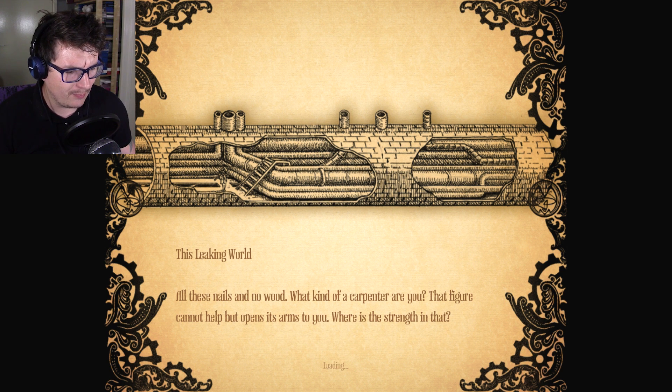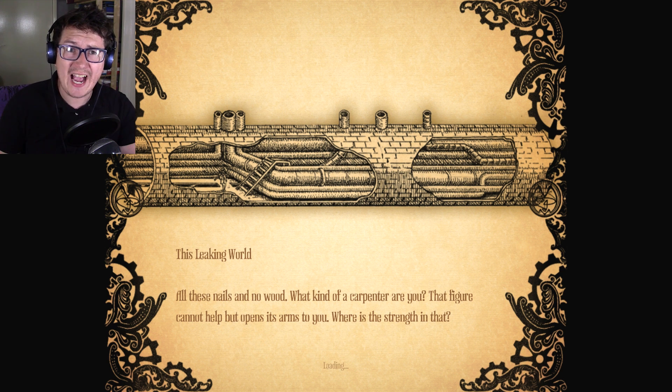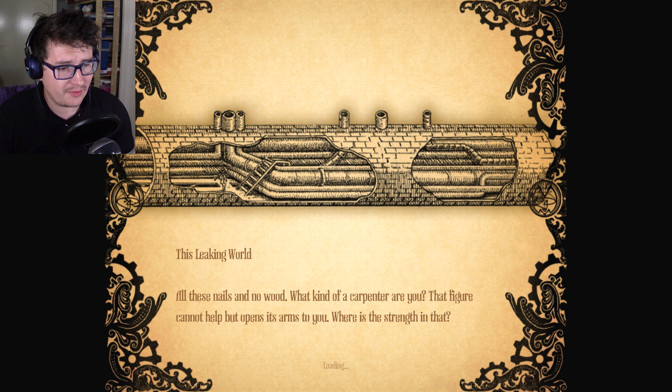That figure cannot help but open its arms to you. Where is the strength in that? I don't know, but I hope that was a bit of hay I just fell into.